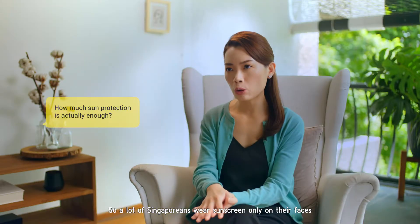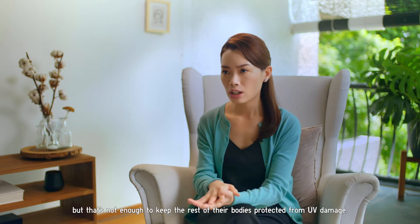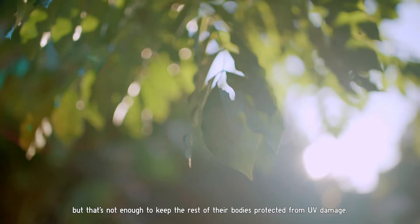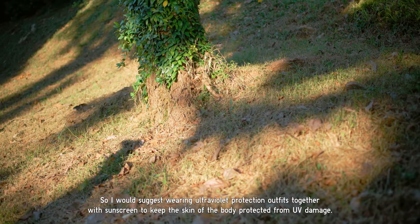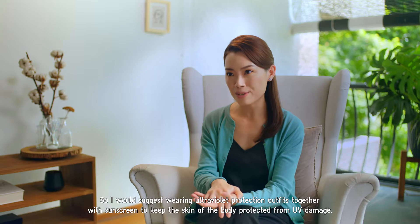A lot of Singaporeans wear sunscreen only on their faces, but that's not enough to keep the rest of their bodies protected from UV damage. I would suggest wearing ultraviolet protection outfits together with sunscreen to keep the skin of the body protected from UV damage.